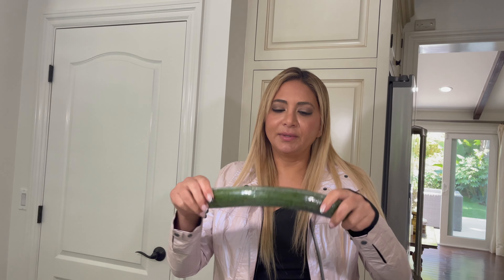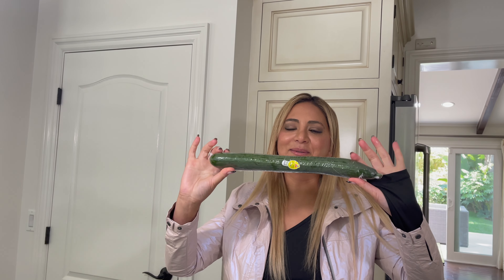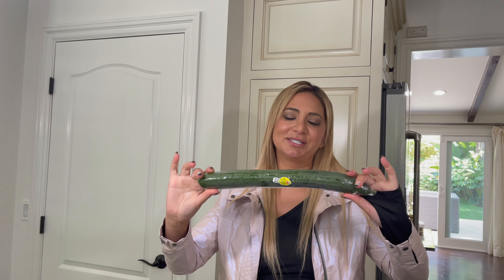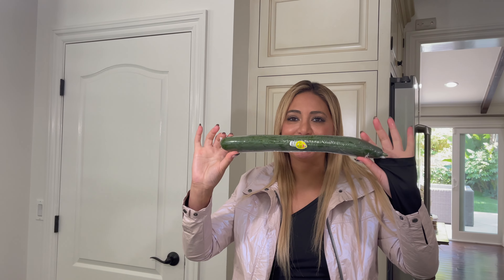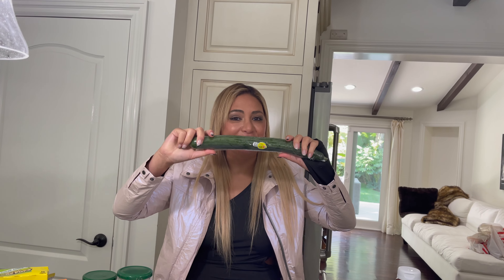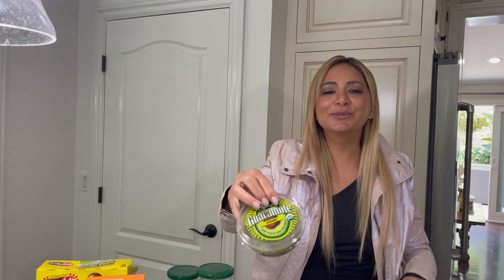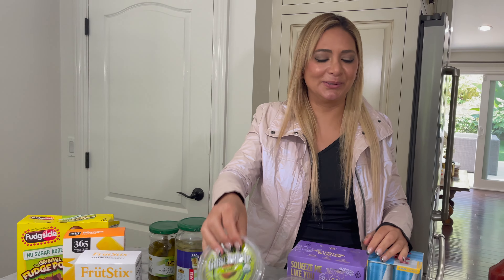Cucumbers — Blair picked this out and said if it's bigger it's better, but I said you should get a firm one. It doesn't necessarily matter if it's big, it needs to be firm. With that said, good old guacamole never hurts the soul — we have some avocados here too.